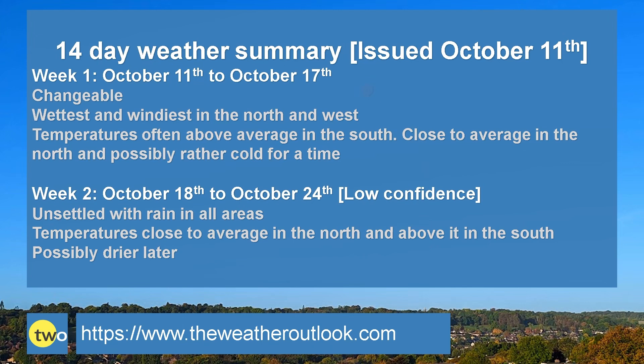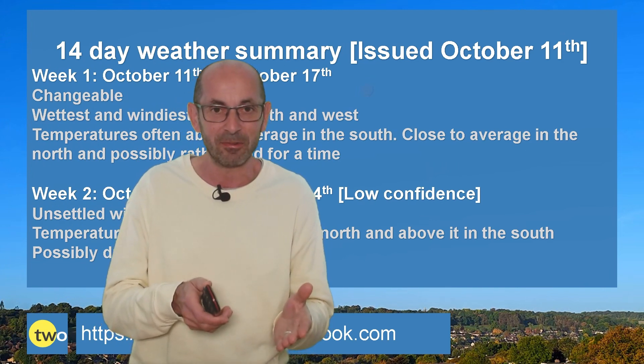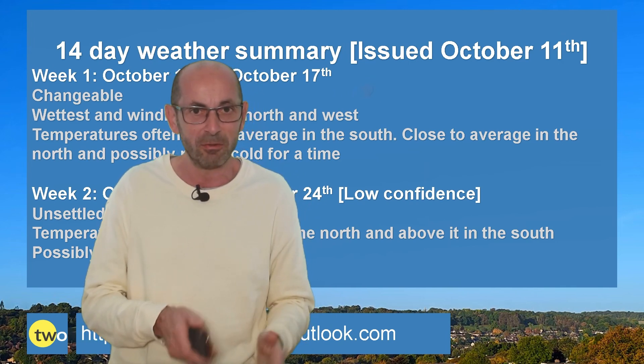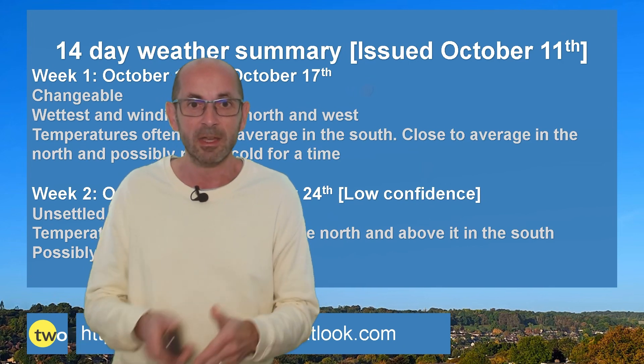Week two — the message is for unsettled conditions to be dominant, at least through the first part of it. Temperatures close to the average in the north and above it in the south. Towards the end, it could be turning drier as high pressure becomes more influential, which would lead to a chance of colder nights and a greater risk of frost and fog. So there we have it — I think mixed sums it up, as I stated at the very beginning. Quite typical for this time of year, nothing too extreme. Not really a signal for an early start to winter, although it could be colder in the north at least for a time.